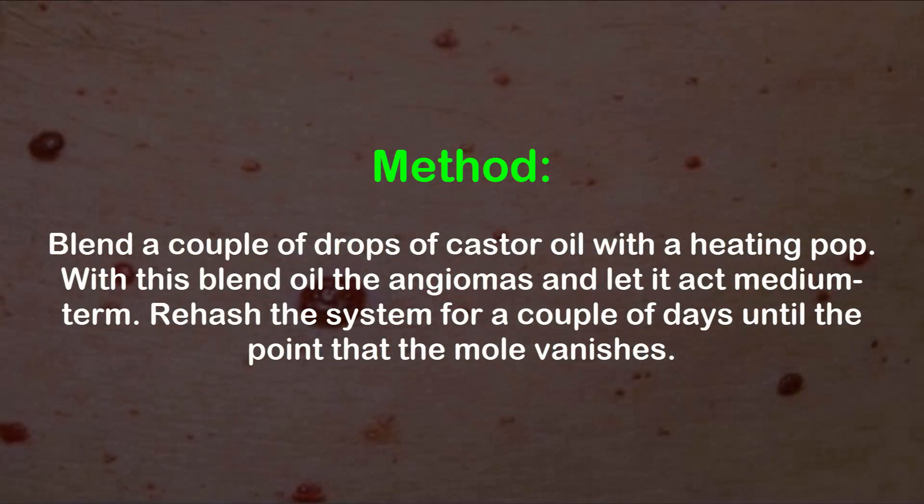Method: Mix a few drops of castor oil with baking soda. Apply this blend to the angiomas and let it act overnight. Repeat for a few days until the mole vanishes.